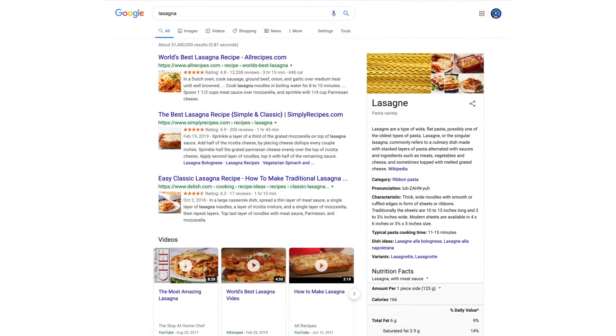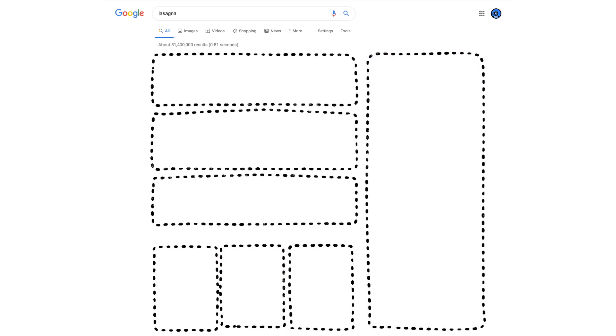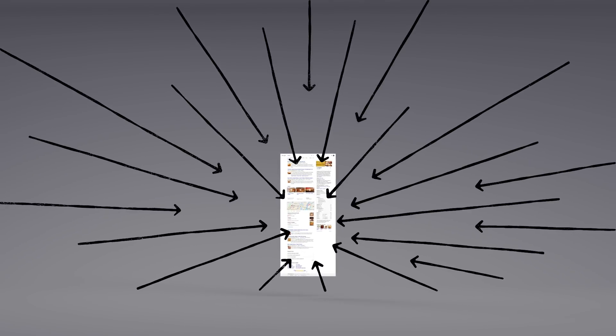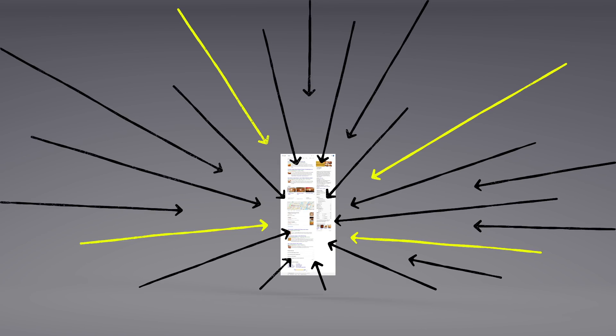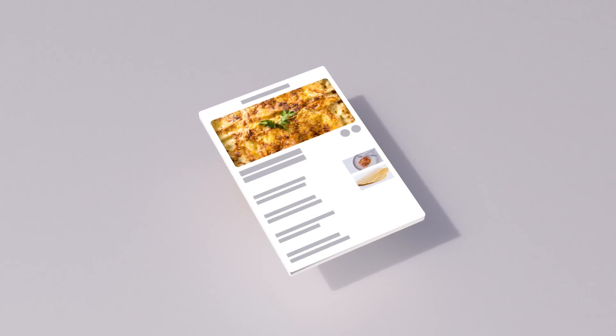Now we have some results. But how did the algorithms actually decide what made it onto the first page? There are hundreds of factors that go into ranking search results, so let's talk about a few of them. You may already know that pages containing the words you search for are more likely to end up at the top. But the location of those words — like in the page's title or in an image's caption — those are factors too.